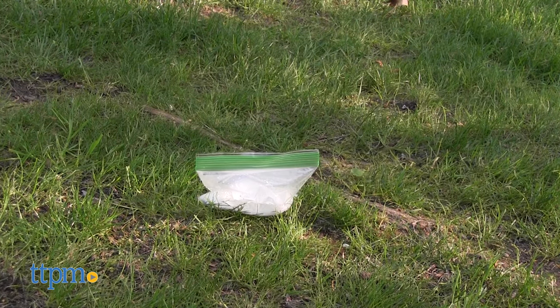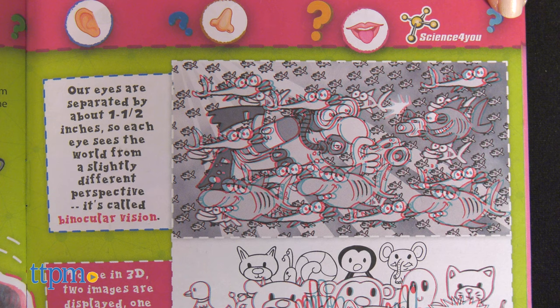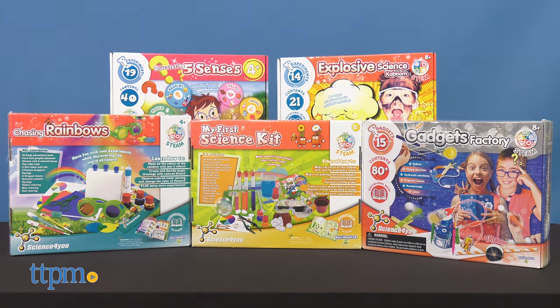Some of these experiments need additional items from home, and it's clearly listed what you need at the beginning of each experiment. Adult supervision will also be required. These are such cool STEM toys, and I really like that the instruction booklets do a good job explaining the science behind what kids are doing. Which one of these kits do you think would be fun? Tell me in the comments!